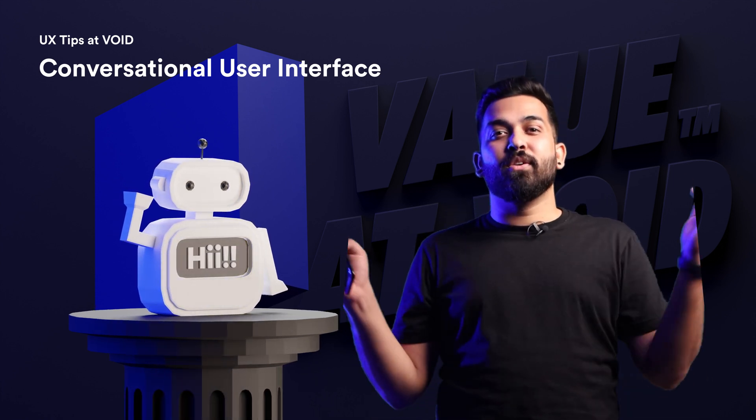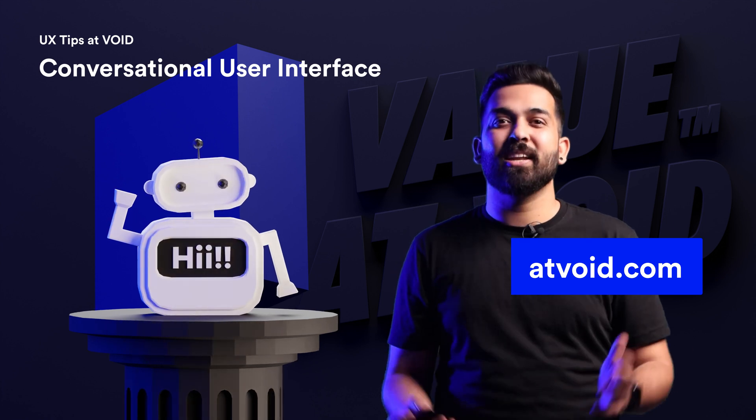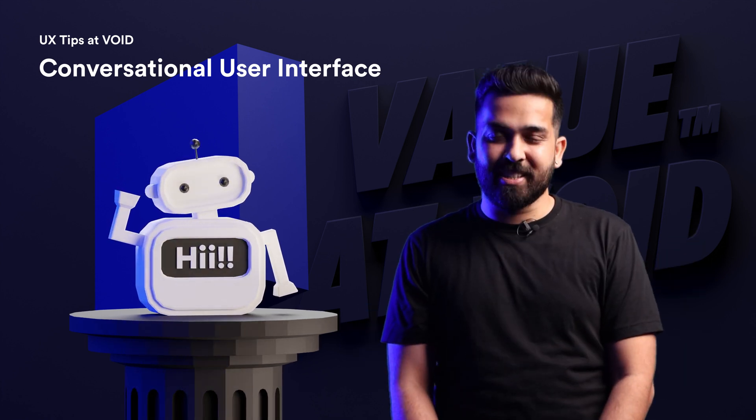I hope this tip was helpful. Don't forget to visit our website at Void.com. This is San, and you're watching UX Tips at Void. See you in the next video.